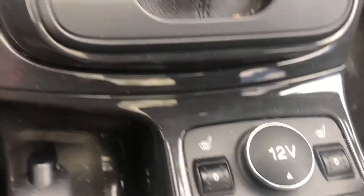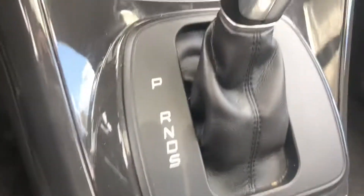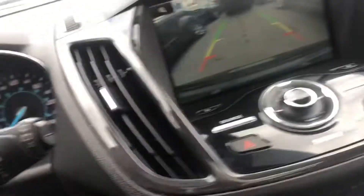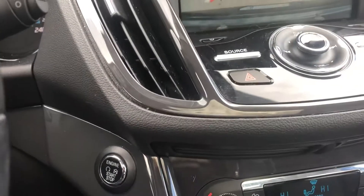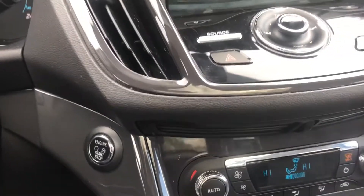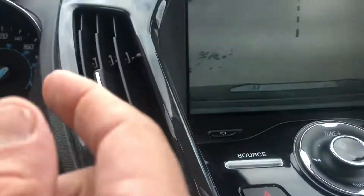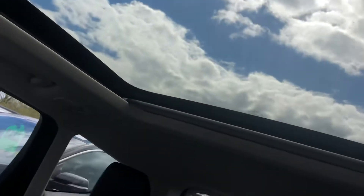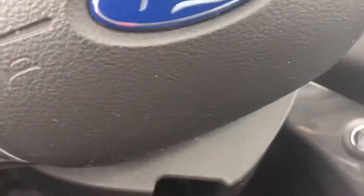It's got dual climate control so you can set temperatures on either side. It's got the backup camera — the nice thing about it is you see that black line to line up your trailer hitch. If you hit that plus sign it goes right to the bumper. There's your dual panel moonroof. No heated steering wheel. Hope this helps.